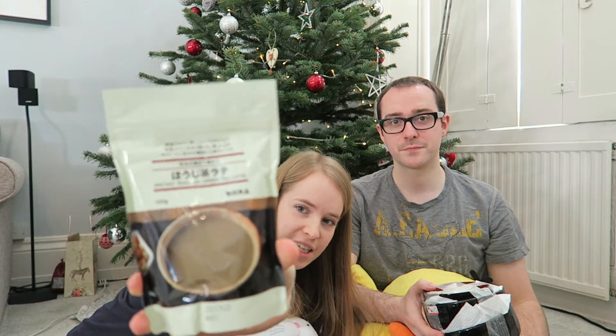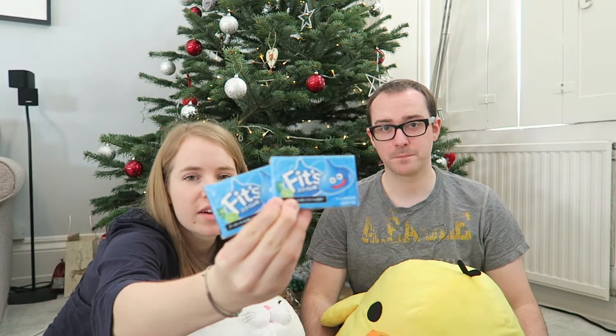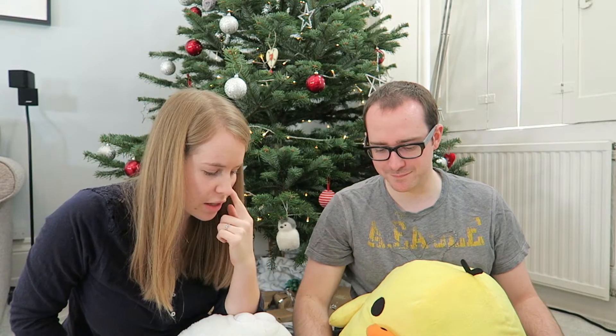Chocolate rice crackers — like spicy rice crackers covered in chocolate from Muji. Instant roasted green tea latte. A little lime flavoured — I don't know if they're chewing gum or just sweets, we shall find out when we open them. Pounded green tea cookie mix, some rice seasoning, and I think that's about it for food.